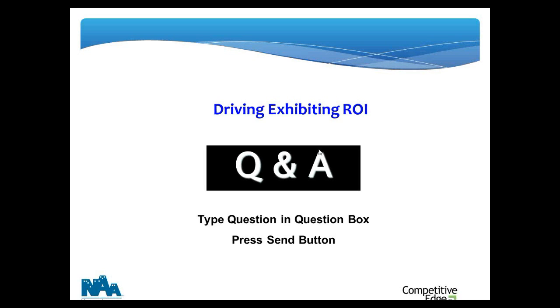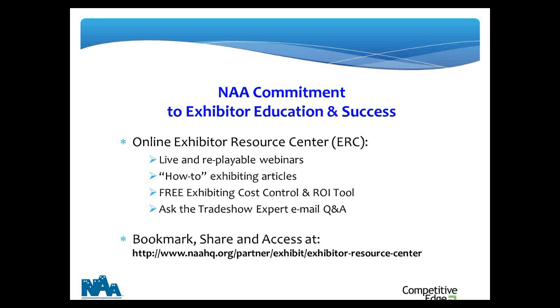We're out of time. I want to thank you for logging in and thank everyone at the National Apartment Association for caring enough about exhibitors to invest in this. Be sure to use what you learn and visit the resource center. I can close this webinar not by wishing you a better show but by guaranteeing you will get a lot more from the time and money you're investing in trade shows. Thanks for logging in, everybody.